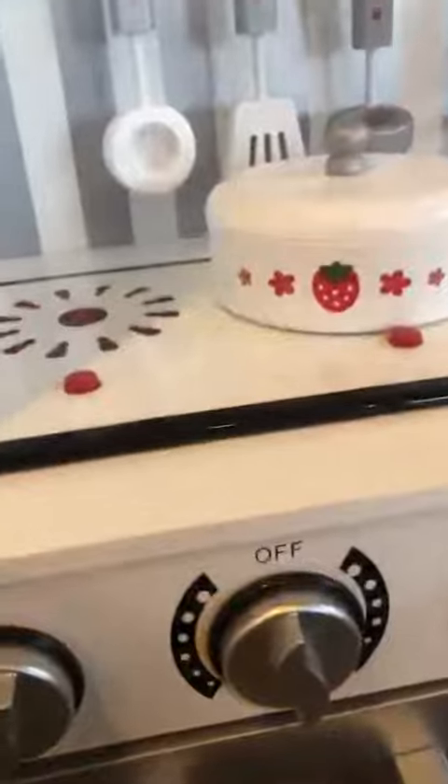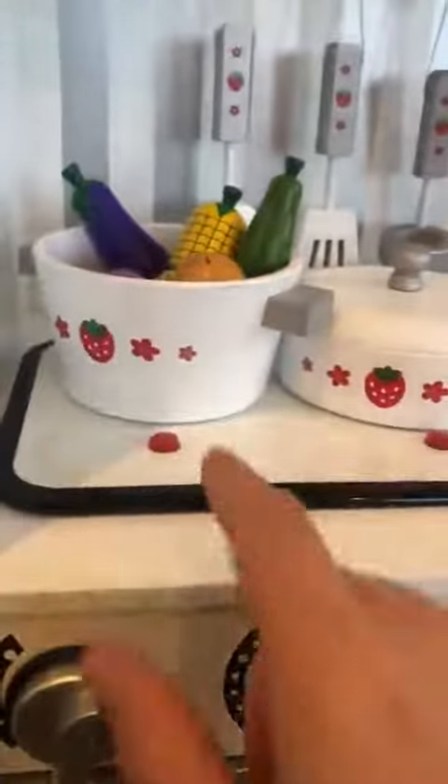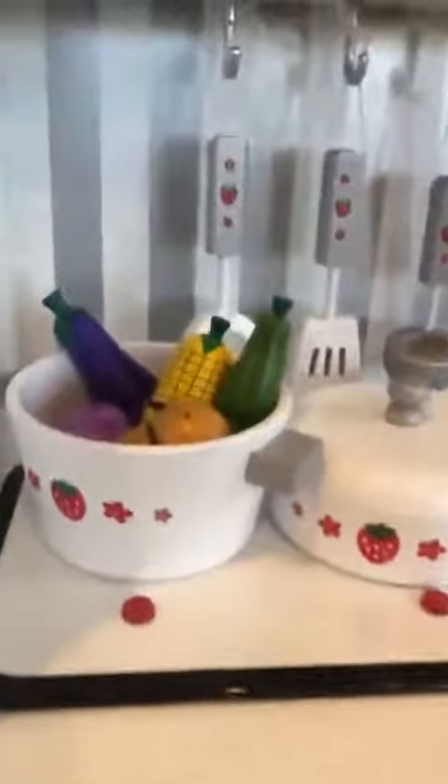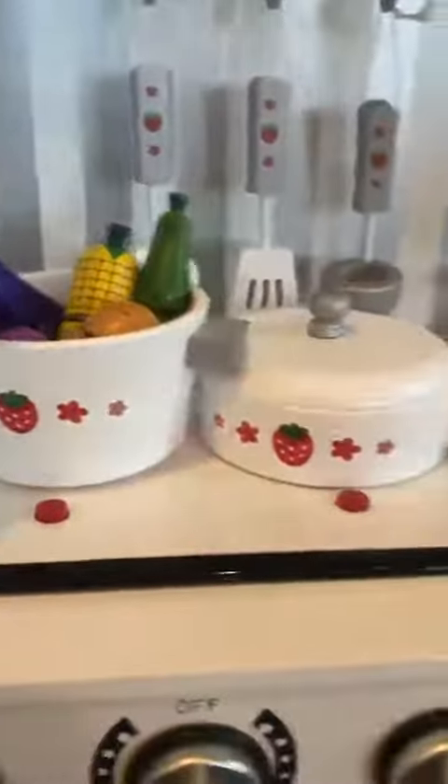And then we have bringing your vegetables up. It makes realistic noises and lights. Super cute.